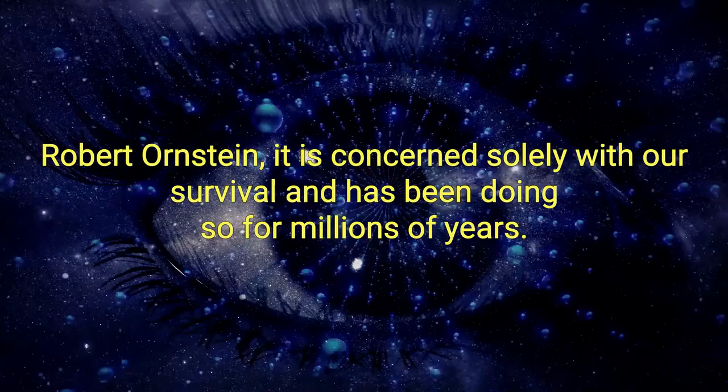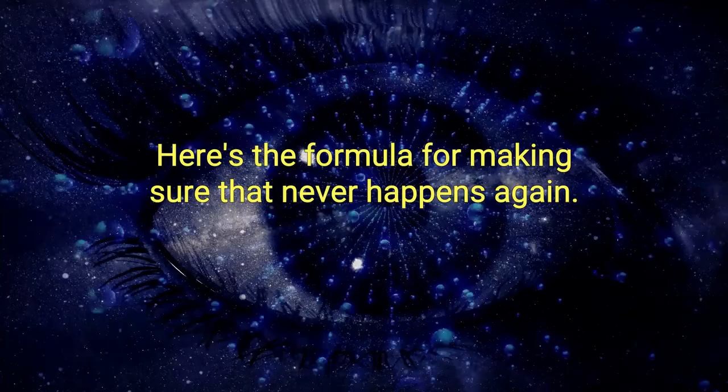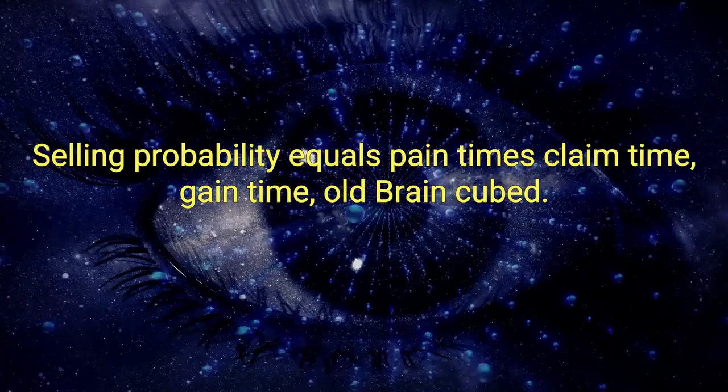If you've ever been in a sales situation where you were certain that you had the best solution for your prospect and then they went somewhere else, here's the formula for making sure that never happens again. Selling probability equals pain times claim times gain times old brain cubed.